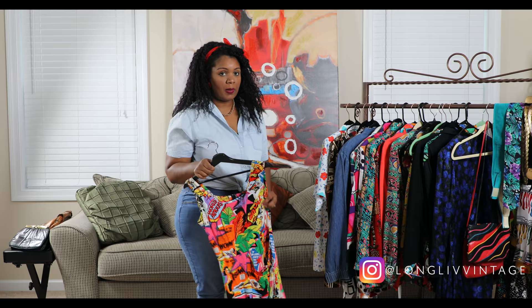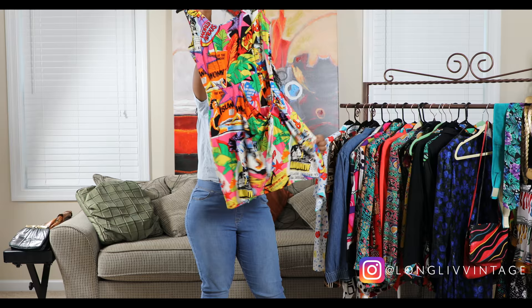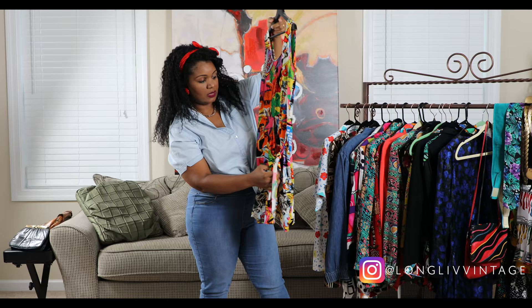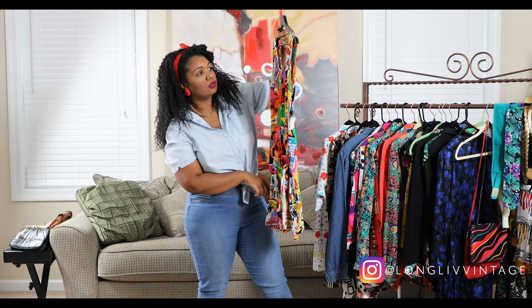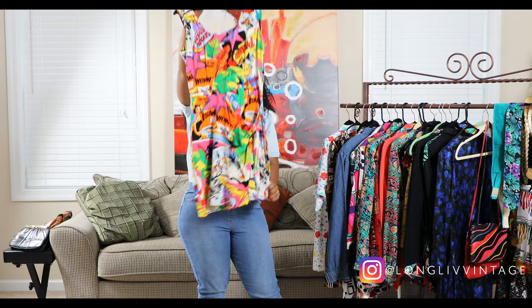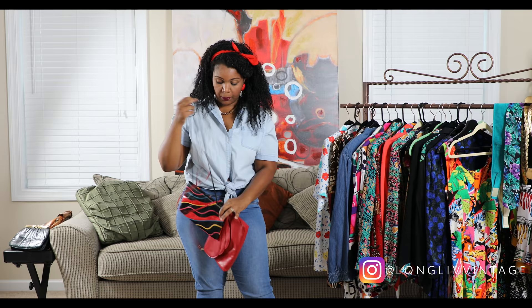The last dress I got has a lot going on but I couldn't pass it up. It's like a Hawaiian print and it's definitely for smaller sizes, so I won't be able to try this one on. It has a wrap front and it's got comic strip graphics mixed with the Hawaiian pattern — I thought that was really cute.